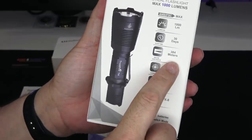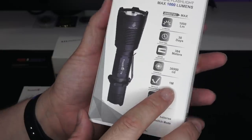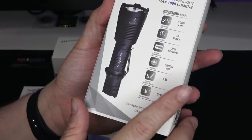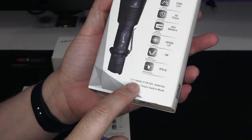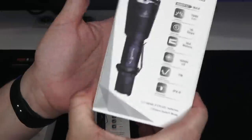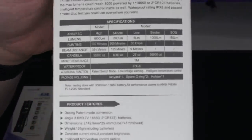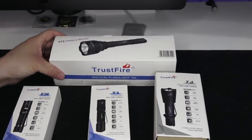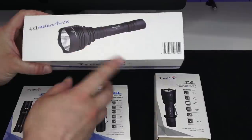Next up is the T4, another thousand-lumen light. It'll run for 30 days on low, 384 meters of throw — the most of the others so far — and 36,900 on the candela scale, so it should be pretty bright. One-meter drop, IPX8, runs on one 18650 or two CR123s. No battery included in this one either.